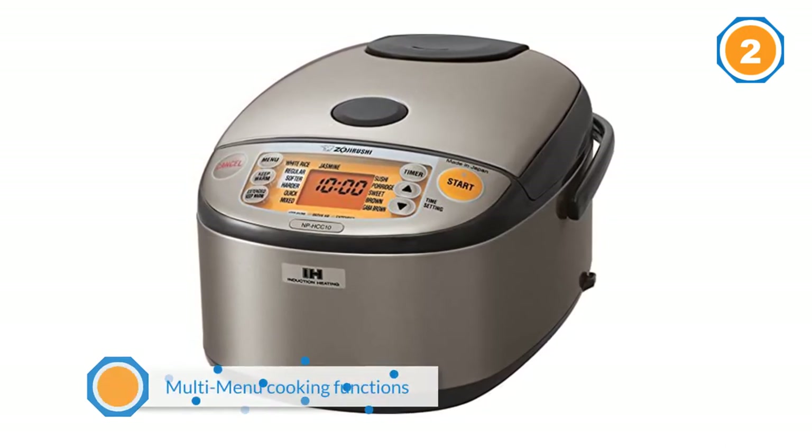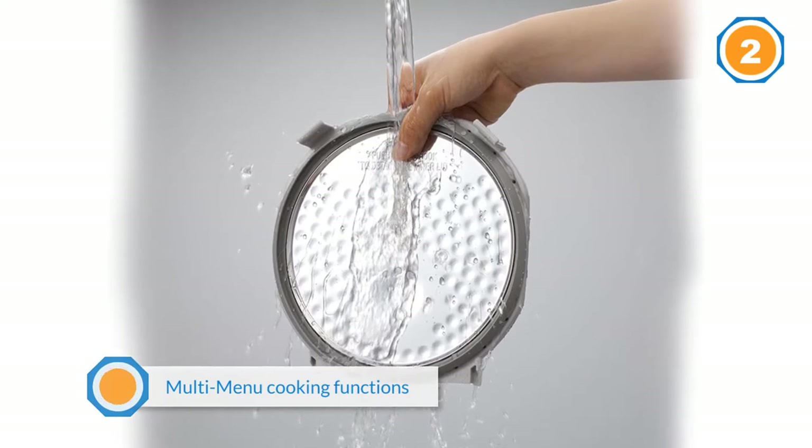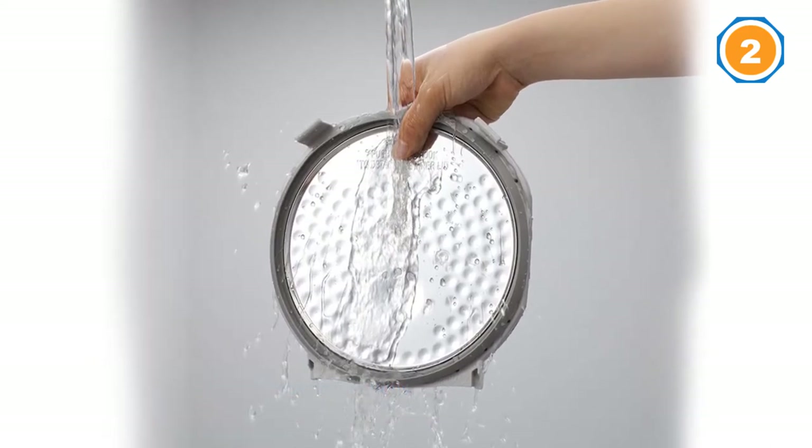The Zojirushi cooker has settings for white rice, jasmine white rice, mixed rice, sushi rice, porridge, sweet rice, brown rice, GABA brown rice, and quick cooking, making it an exceptionally versatile option for rice enthusiasts.